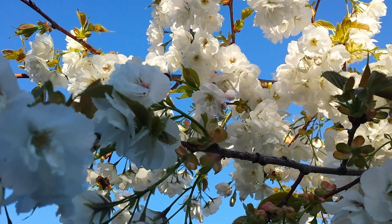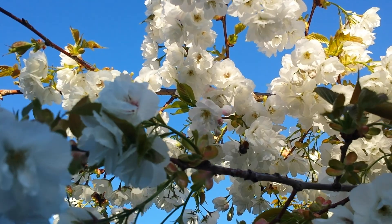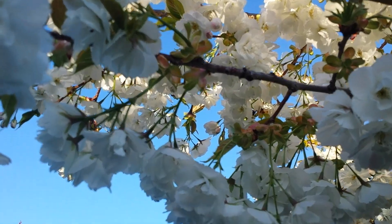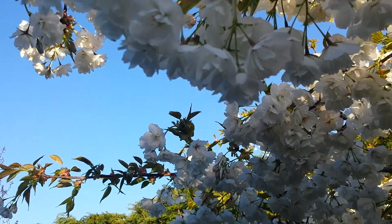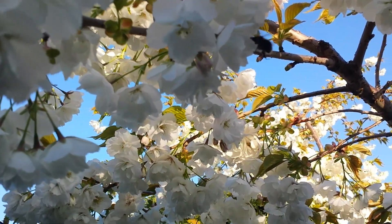I'm out here in the garden doing an action video looking at the bumblebee. This is my cherry tree and it's amazing blossom this Easter, and the bees are all over it. There's one.